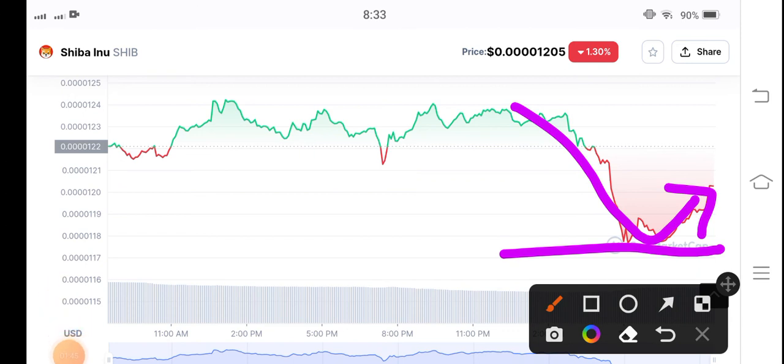What is your opinion and prediction for Shiba Inu coin? Please share in the comments below. And guys, don't forget to subscribe to my YouTube channel.